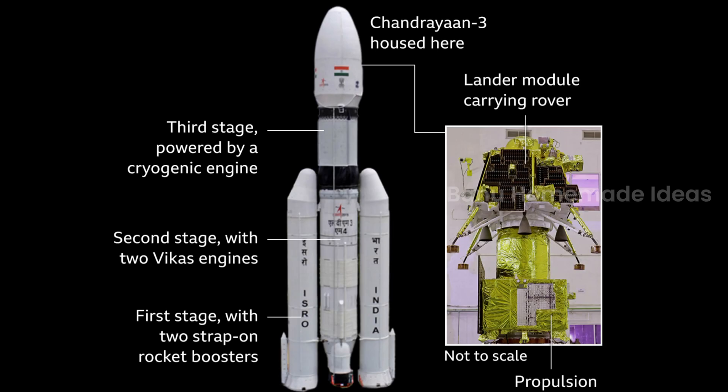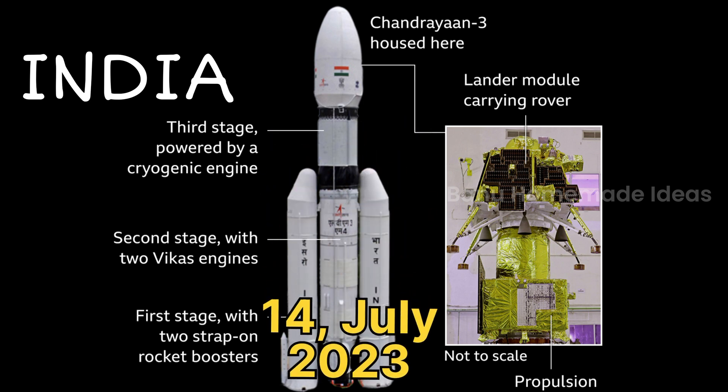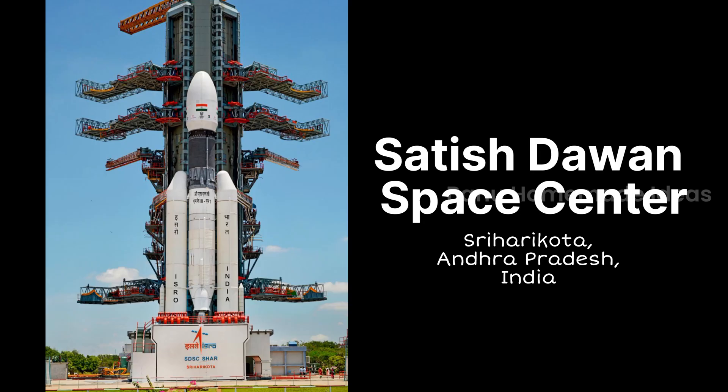And the rocket's name is Chandrayaan-3. Do you know when it was launched? It was launched on 14th July 2023, from Satish Dhawan Space Center, second launch pad, from a place called Sriharikota, which is located in Andhra Pradesh of India.